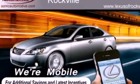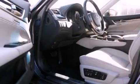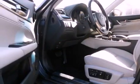Its top features and packages include a cold-weather package, a navigation system, a rear-view camera, a power moonroof, heated front seats, and high-intensity discharge headlights.